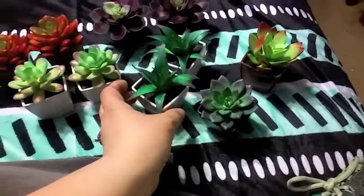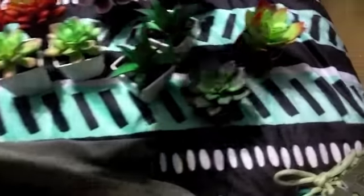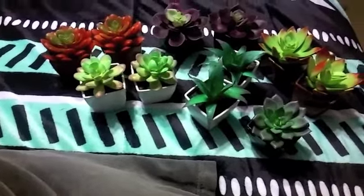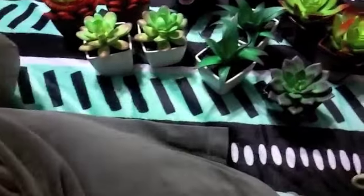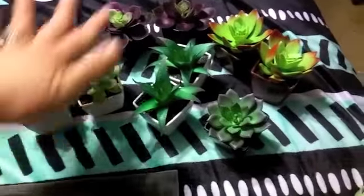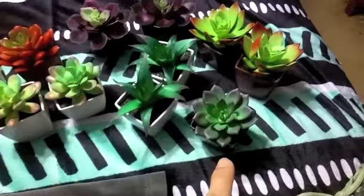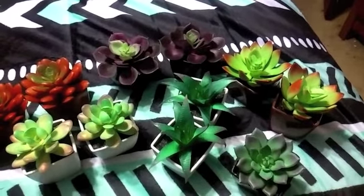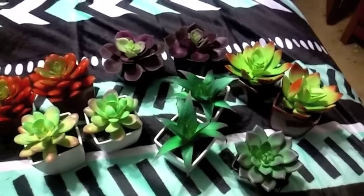These are the succulents in the little vases, and I'm so excited. I tried to grab two of each. It looks like I didn't get another one of these, but that's okay — unless it's in another bag. I counted and I have eleven. I'm not sure which ones I'll give to the teachers, but I'll show you what I'll do with them.